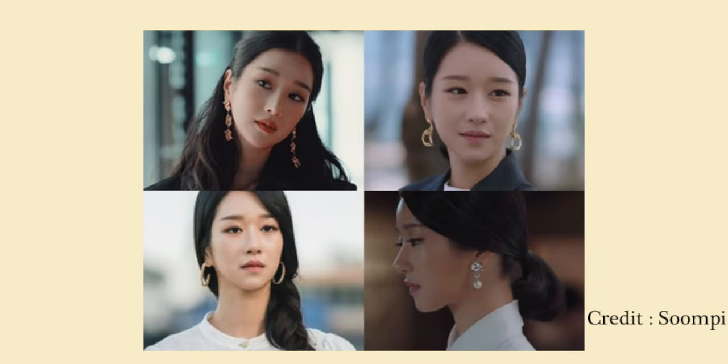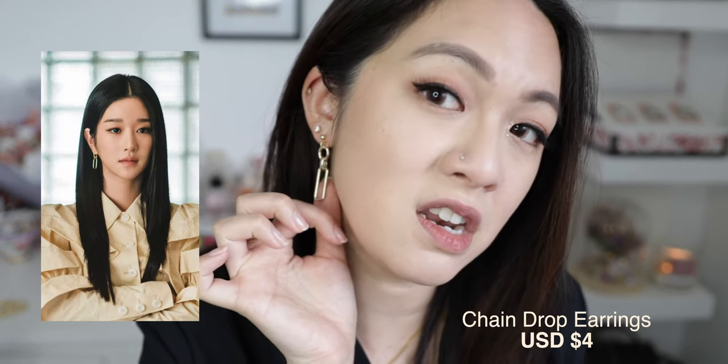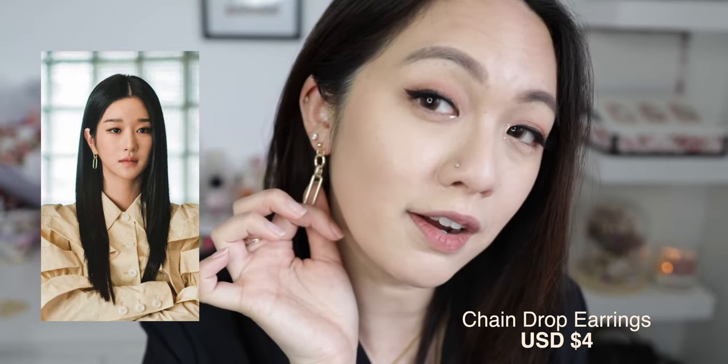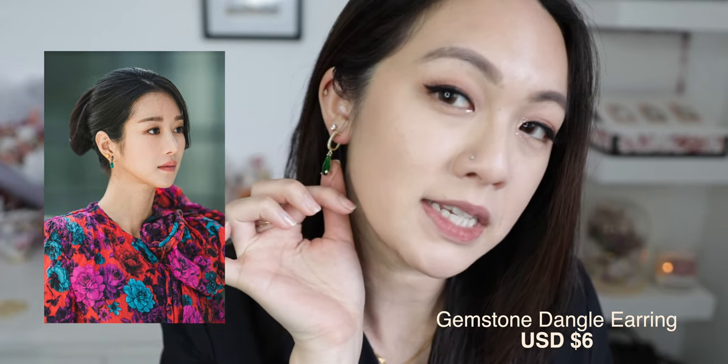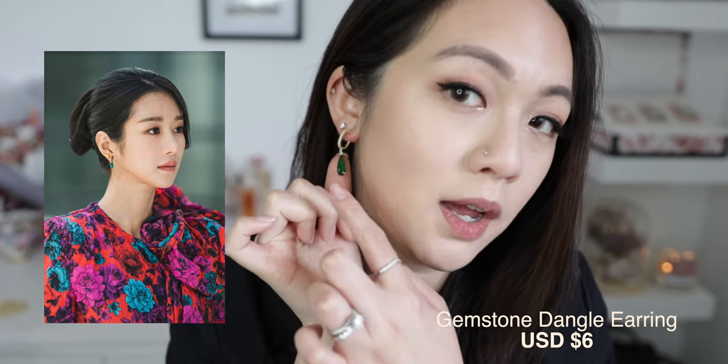Ko Moon-young has a great variety of earrings in the drama — very elegant and minimalistic but still eye-catching. The first pair I got is a rectangular dangle earring, which I really like. The second is another dangle earring, smaller and more petite, with a green detail at the bottom and a sparkling stud. I actually really like this one too — it looks nice and different.